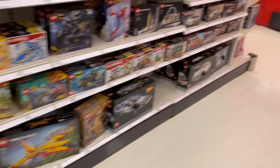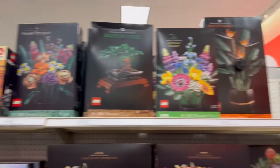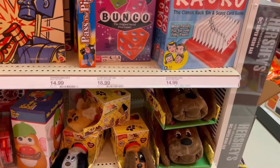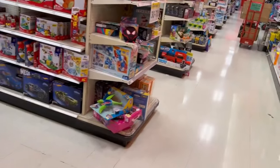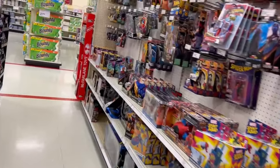Nothing too exciting going on here. Let's get down to the action figure aisle and see what we got. Pound Puppies! Oh man, I was into that crap big time when I was a kid. Oh, they got a Rock there — the WWE title belt. I need to go see what they got on this one.